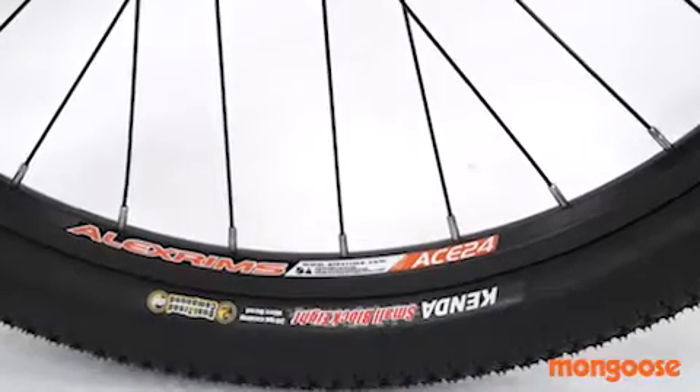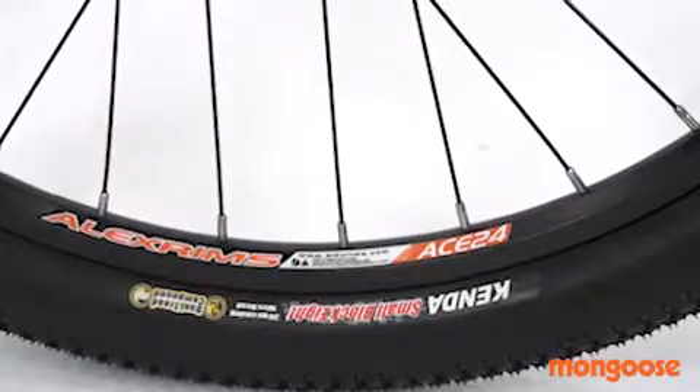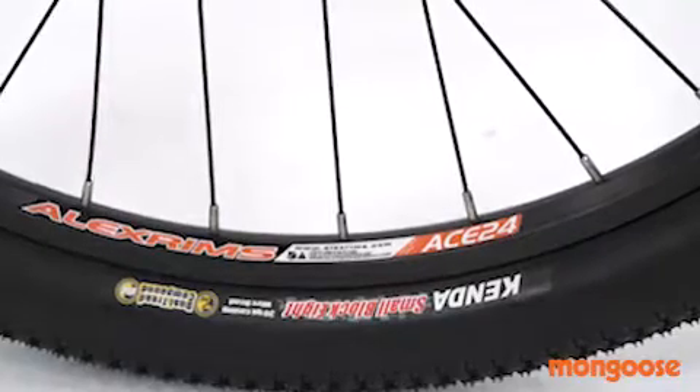26 inch Alex rims are wrapped in Kenda small block eight tires that are great in any conditions, but can really shine on dry days and can turn hero dirt into superhero dirt.